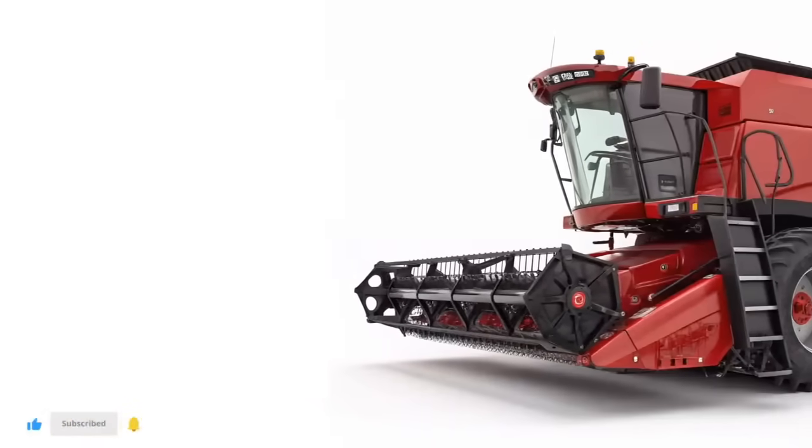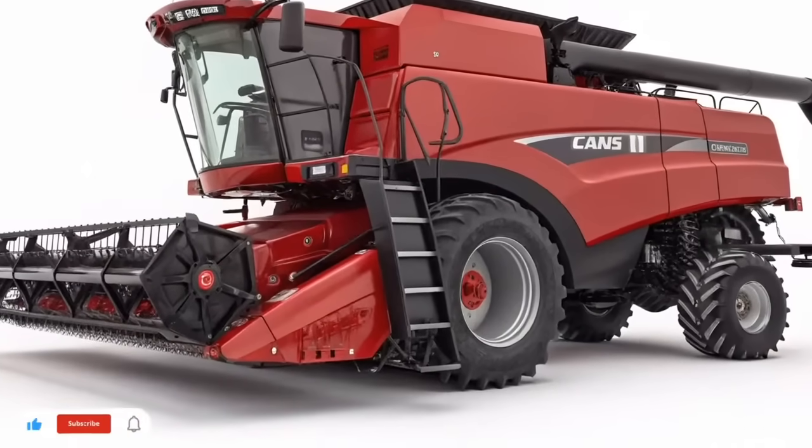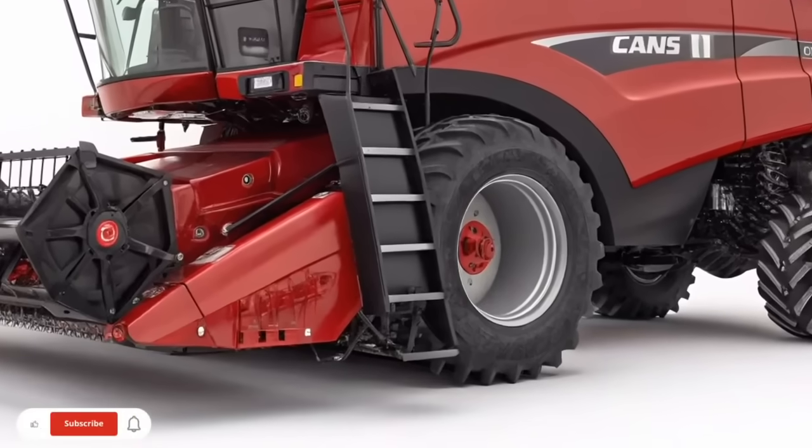This planter is made to handle tough residue, variable soils, and long days in the field without compromising accuracy. Another advantage of the 2150 is its integration of smart technology — with advanced control systems, operators can monitor and adjust downforce, seed population, and spacing in real time.